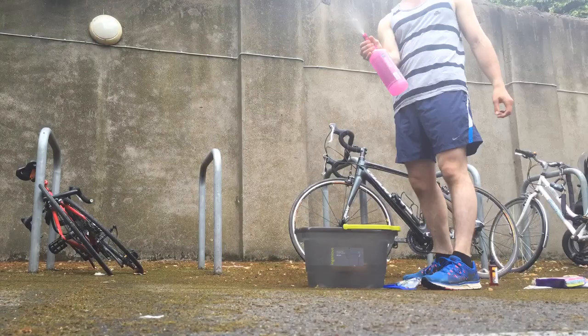Hang on a minute — river paths, canal paths. They're different, right? Also, I tried to clean the bike yesterday. Here's a little taster of what happened last night.